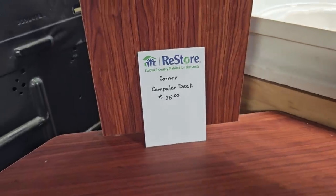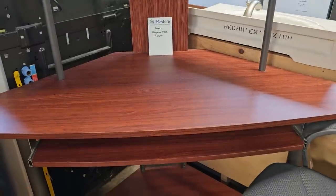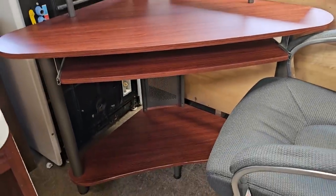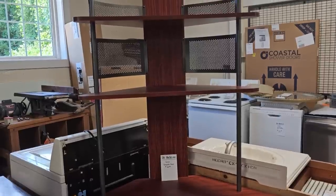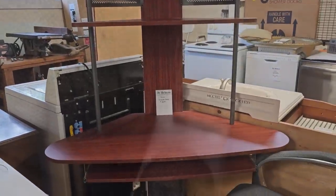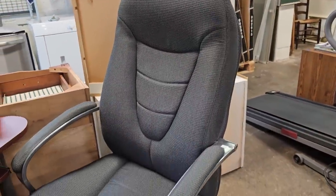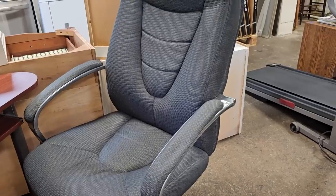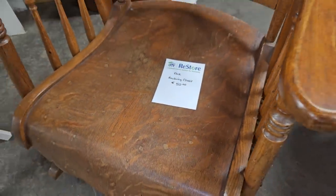I really like this corner computer desk for $25 — again, it's a great space saver and it's got extra shelving. And they've got it paired with this overstuffed office chair for $25. I sat in that — it was so comfortable. And I really like this oak rocker for $50. I like the solid wood curved seat.